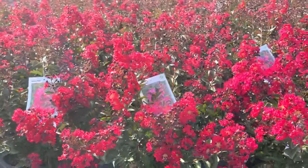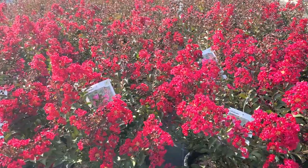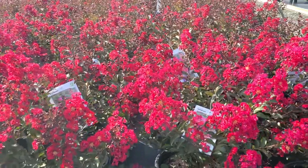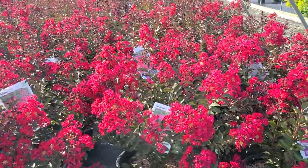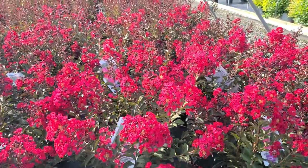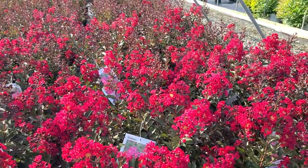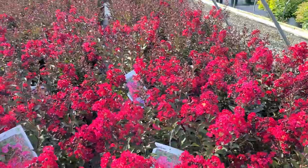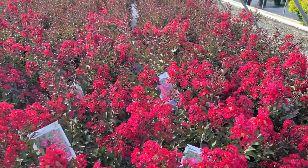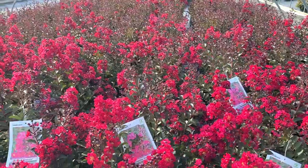Now, more importantly than all of those features is that this particular variety is sterile. That means that it doesn't set seed and instead tries to re-bloom again. So this is a really good re-blooming variety that you don't have to deadhead, you don't have to prune — it will just keep flowering on its own all the way from midsummer right through to the frost of the autumn.